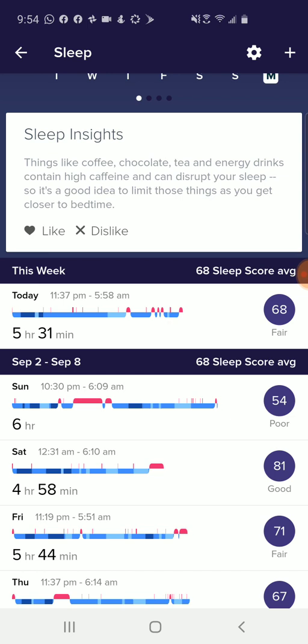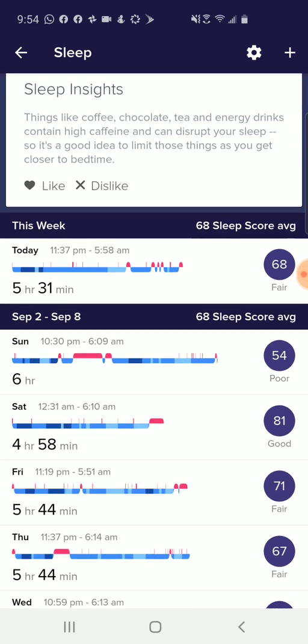The score varies a lot day to day with many different factors going into it. Today I got a 68, which is fair — I slept five hours and 30 minutes. On Saturday I only slept about four hours and 58 minutes, but I actually got an 81 sleep score. So the sleep score is not necessarily only looking at the amount of time you slept; it's giving you an overall metric that summarizes a lot of different information your Fitbit gathers about your sleep.